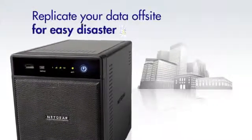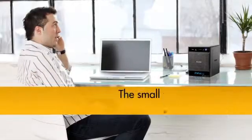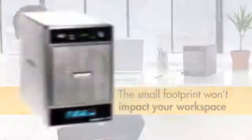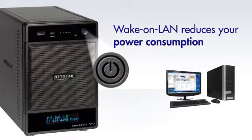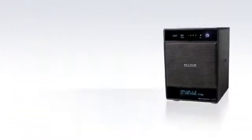Simplify further by replicating it all off-site for disaster recovery. Small and silent enough to fit easily in a closet or on any desk, the ReadyNAS NVX cuts costs without impacting users. Wake on LAN and an on-off scheduler lets the ReadyNAS reduce power consumption and wake up when you need access.